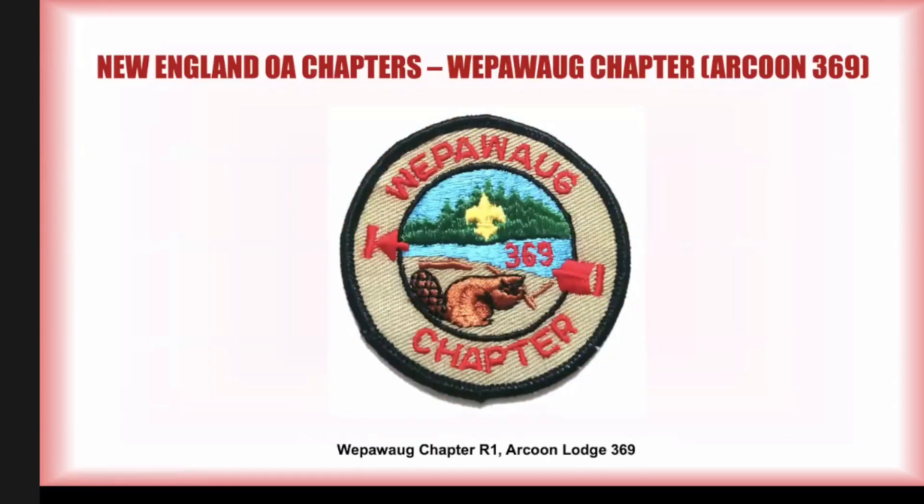Weepawag: you can tell from the construction of this patch that it's a bit older — on heavy twill, Swiss embroidered. One of these turned up on eBay just a couple of months ago and did surprisingly well. I am aware that there are two varieties — a very heavy twill and a very fine twill. Something I know about and would add to my collection if I came across it. These and a minor variety are the only patches issued by this chapter.